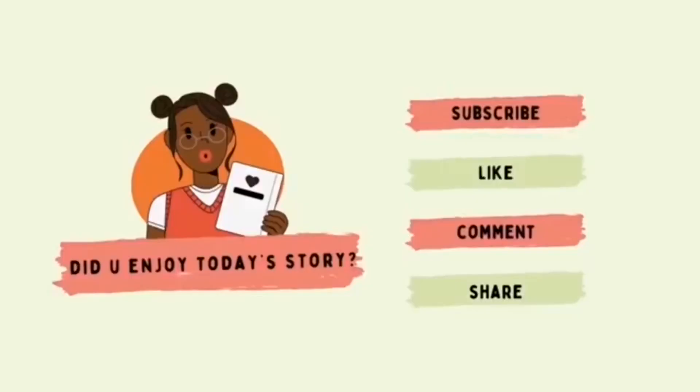Have you enjoyed today's story? Make sure to subscribe, like, comment, and share if you did. Bye, friends!